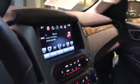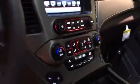Here's your interior — dark brown. Full navigation, heated and cooled seats, tri-zone climate control, and a full digital display.